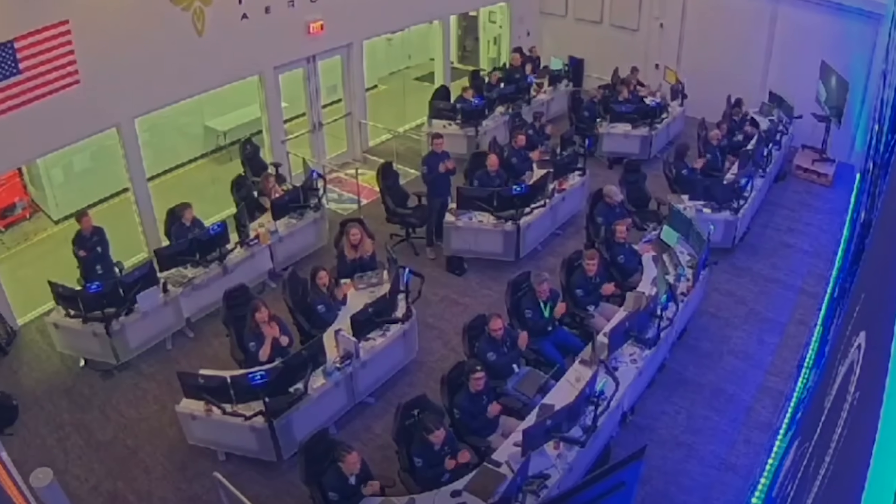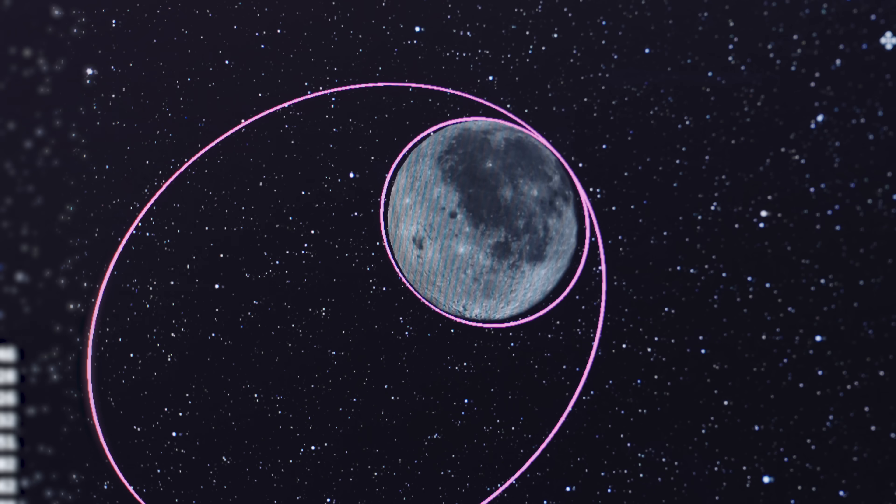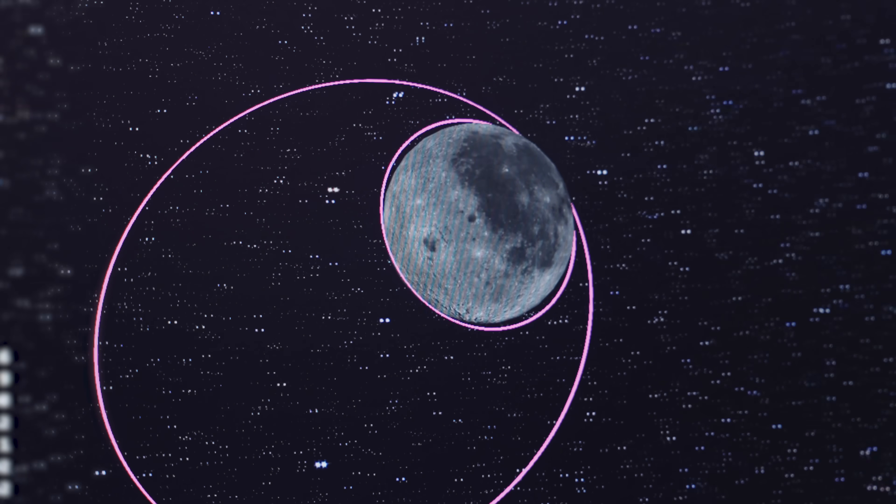We're in week five of the mission. We just completed a burn — we completed LOI 1. LOI is Lunar Orbit Insertion 1. What we do is take our velocity and slow down so that we can begin orbiting the Moon instead of orbiting Earth. Our last burn pushed us away from Earth, and now we're being caught by the Moon, going into a large elliptical orbit around the Moon, which is where we're at right now.